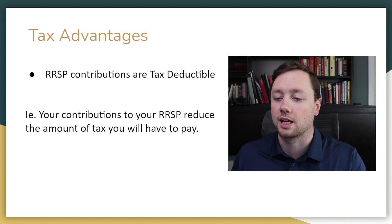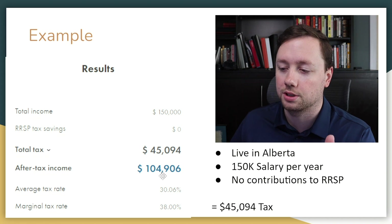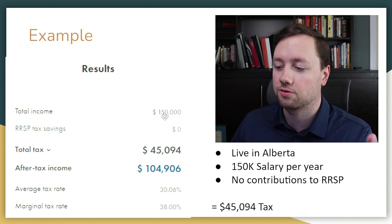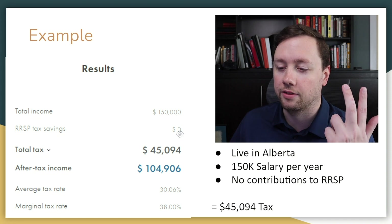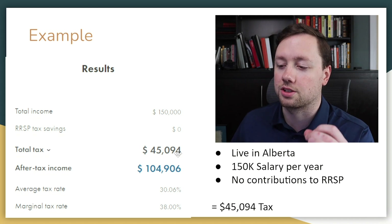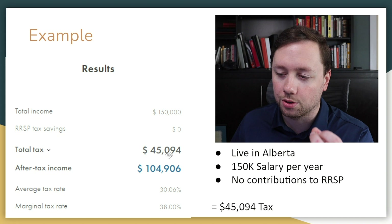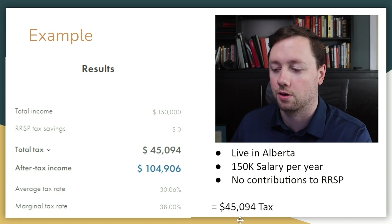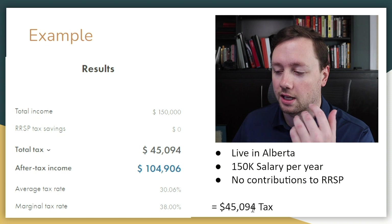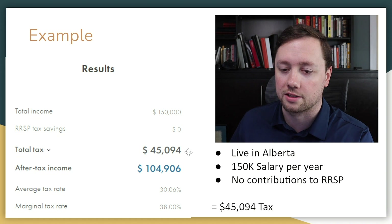Let me show you exactly what that looks like with an example. I've gone to the Wealthsimple calculator and put together an example where somebody lives in Alberta, makes $150,000 per year, and did not contribute to their RRSP. In this situation they would have to pay $45,094 in total tax — they're making $150,000 and giving away $45,094 in taxes.